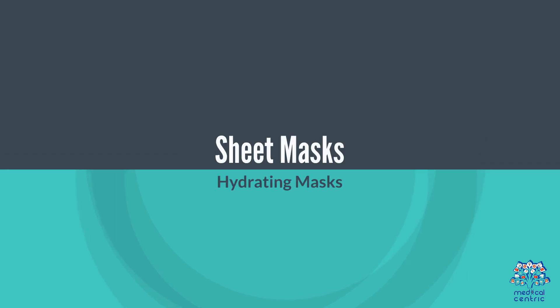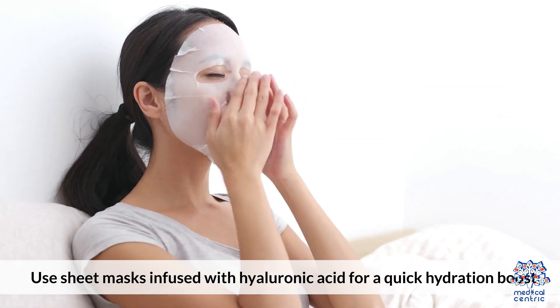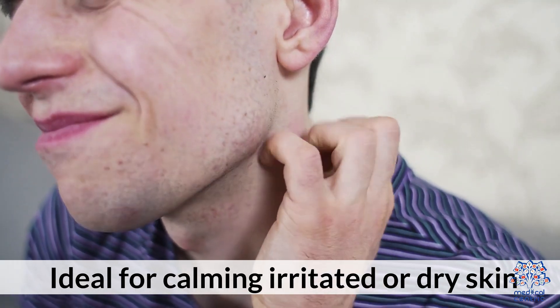Sheet Masks and Soothing Masks: Use sheet masks infused with hyaluronic acid for a quick hydration boost. Soothing masks are ideal for calming irritated or dry skin.